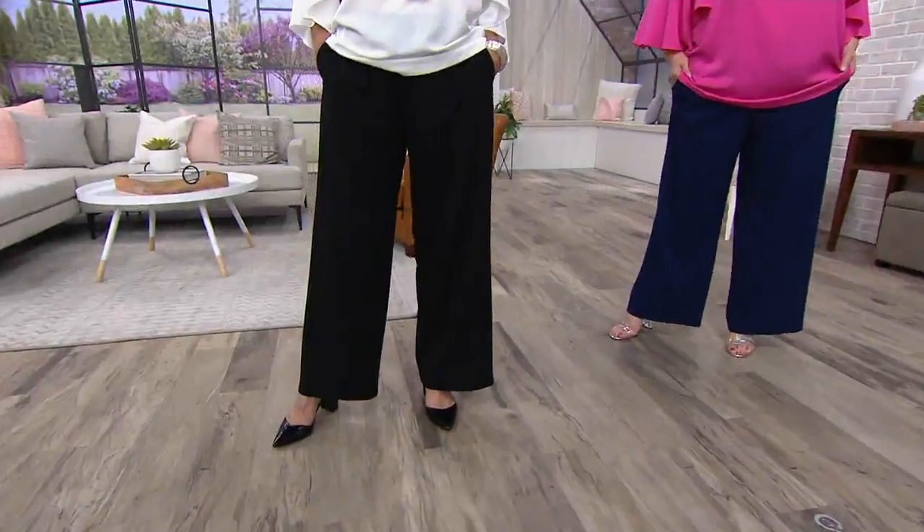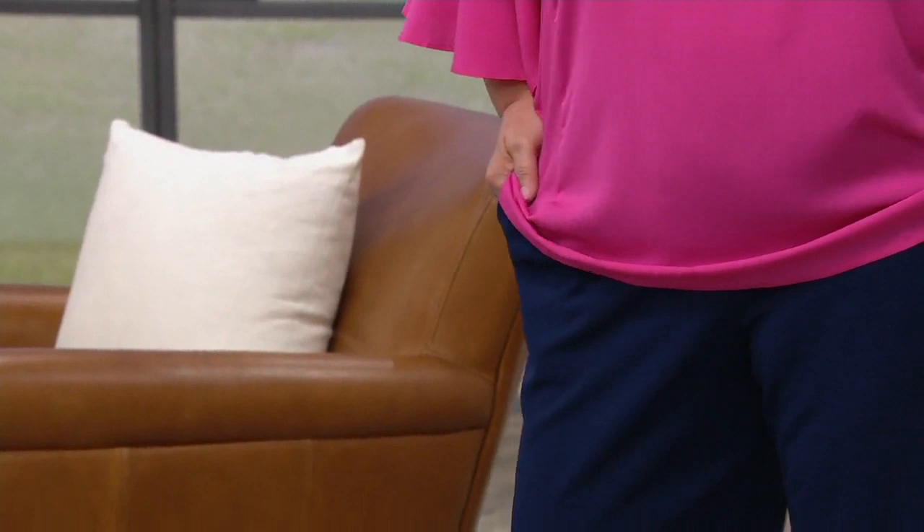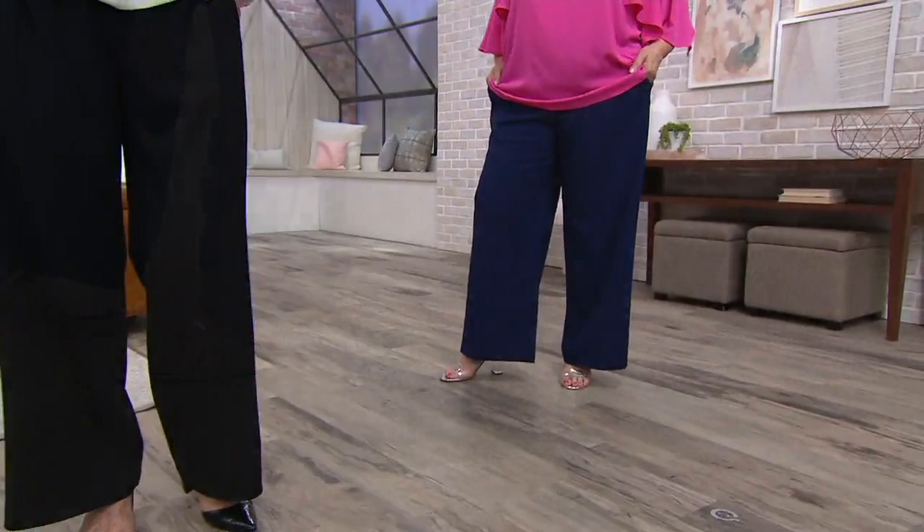We have both a regular and petite inseam for you in all classic colors. Maria is in the navy, extra small through 3X. The ivory is limited — we only have extra large through 3X. And then we have all sizes in the black, double extra small through 3X.